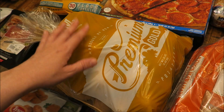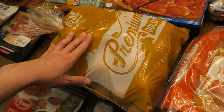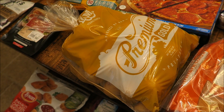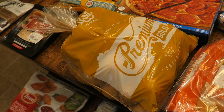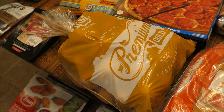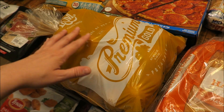Over here I have 15 pounds of potatoes — it was the smallest bag I could find, but only about seven or eight dollars, so not expensive at all. I'm going to cook all of these and make mashed potatoes. It'll probably take up half of my freezer, but we have a lot of meals that call for mashed potatoes on the side, so it'll be nice to have them on hand.